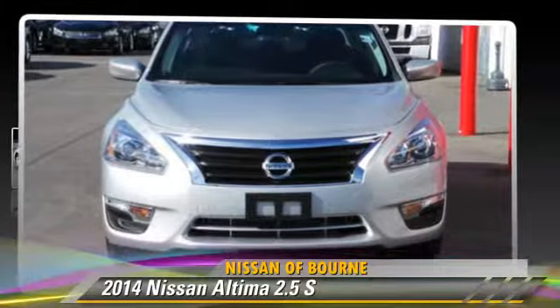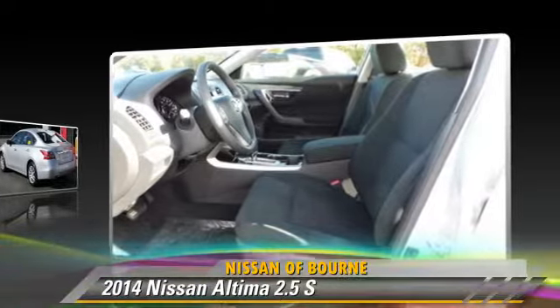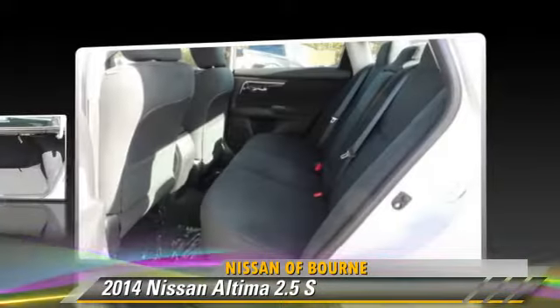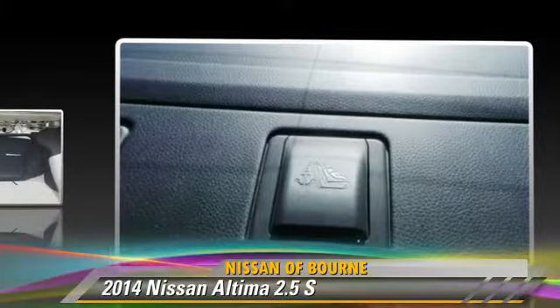The 2014 Nissan Altima 2.5 S. Powered by a 2.5-liter four-cylinder engine with a continuously variable transmission, this vehicle, with fewer than 5,000 miles on the odometer, is well equipped.